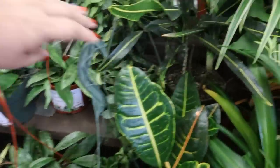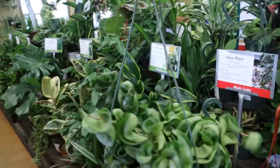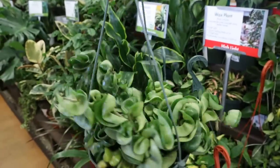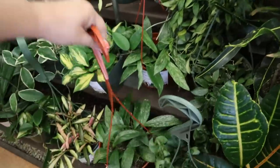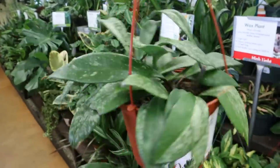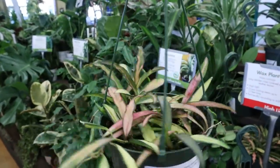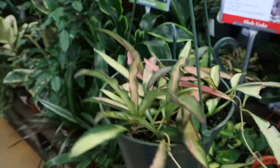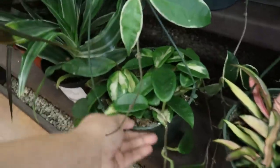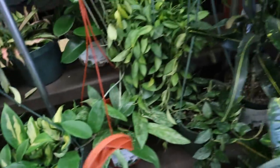Right off the bat, I see $39.99 for this Hoya — that's actually a better deal than the ones I've seen in Arizona. And $24.99 for this Pubicalyx Splash. And Wayetii, $24.99 — beautiful coloring on that. And it looks like a Princess here, $24.99 also. And what is this — the Carnosa? $24.99.